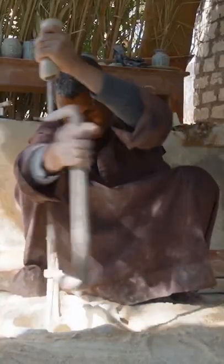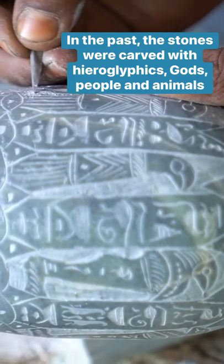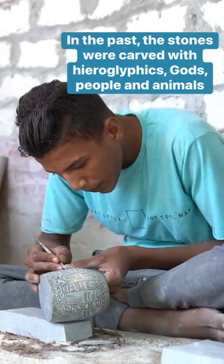Egyptians in Luxor have been carving stones for thousands of years. In the past, craftsmen carved hieroglyphics and intricate figures of people, animals, and gods.